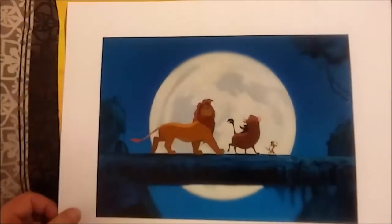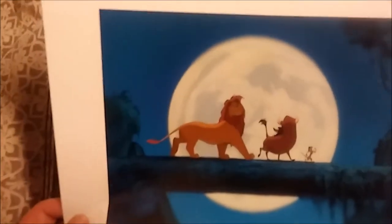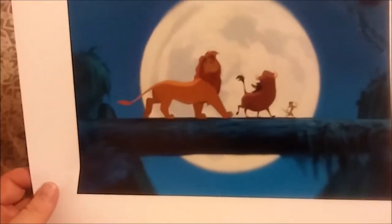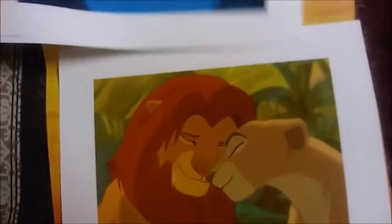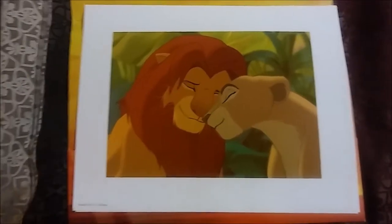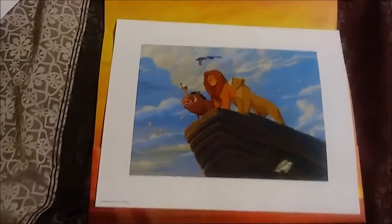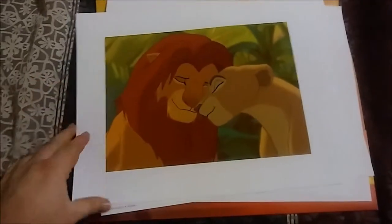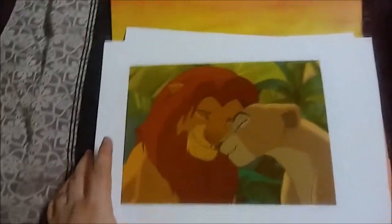And then we've got Simba, Pumbaa, and Timon crossing the log, doing the Hakuna Matata. This scene is actually — if you go to Disney's Art of Animation Resort, you can actually see a physical representation of that. And then from Can You Feel the Love Tonight, after Simba and Nala kind of get back together. And of course, gotta have Pride Rock. Really cool pictures, very high quality. One of these days I'm gonna get these all framed, but I need a good room for that — and not scare people with being a Disney fan.